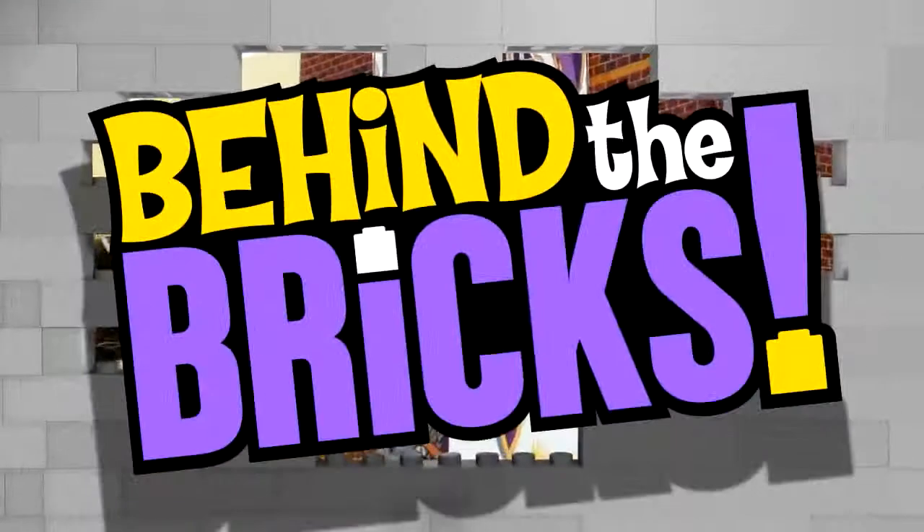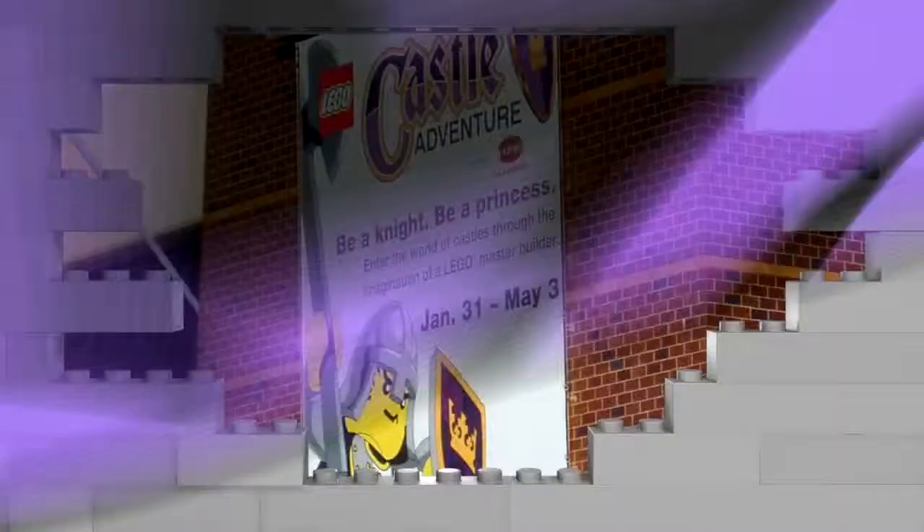Lego Club TV presents Behind the Bricks! Hear ye, hear ye!